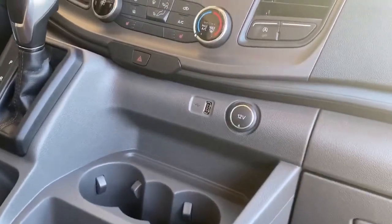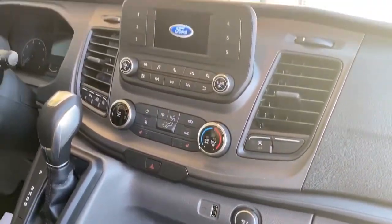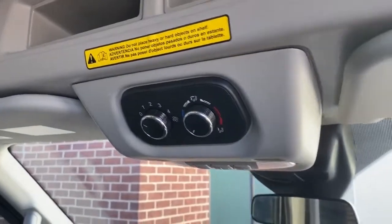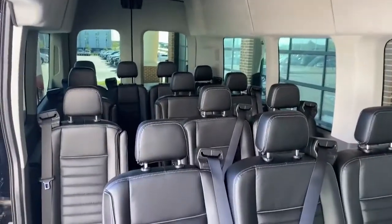This is an automatic transmission and a gasoline powered engine. Got your rear AC controls. Here's another look at all the seats and how spacious this van is.